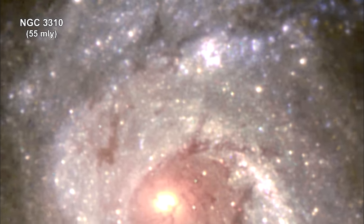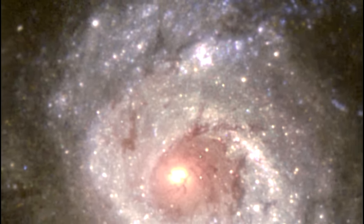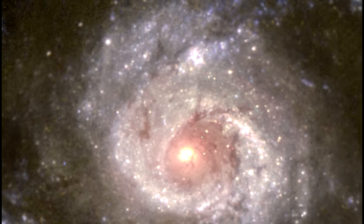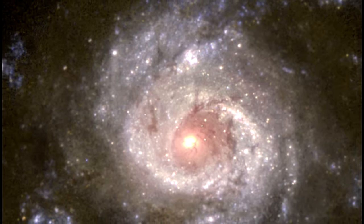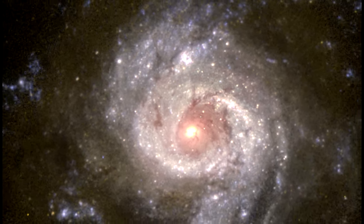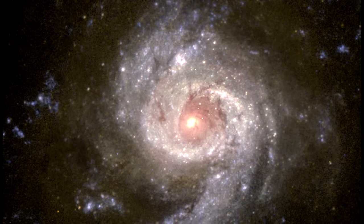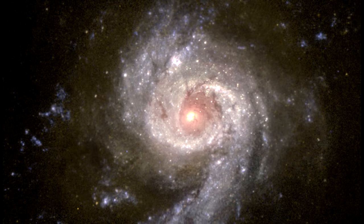Most galaxies form new stars at a fairly slow rate, but members of a rare class known as starburst galaxies blaze with extremely active star formation. NGC 3310 is forming clusters of new stars at a prodigious rate. There are several hundred star clusters visible in this image as bright blue diffuse objects that trace the galaxy's spiral arms, each representing the formation of up to about a million stars.